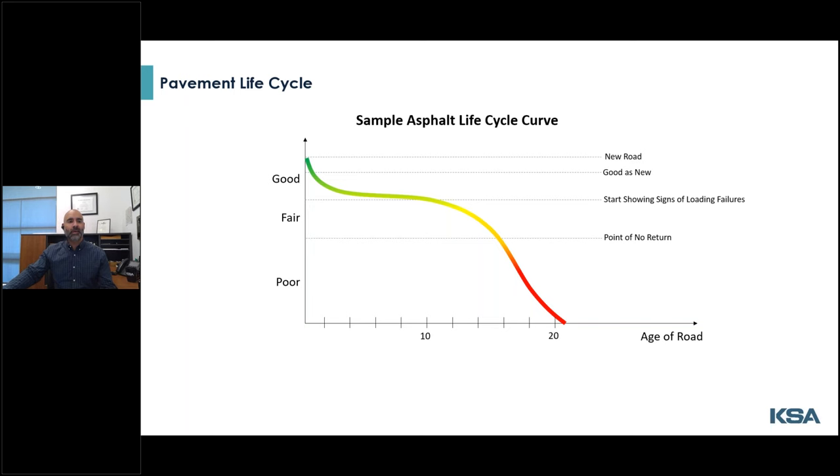It's important to mention that every road has a unique curve, but generally you expect them to go through this shape even if it's stretched out or narrower. A well-designed concrete road will likely last twice as long, so the S-shape is stretched out over 40 or 50 years.